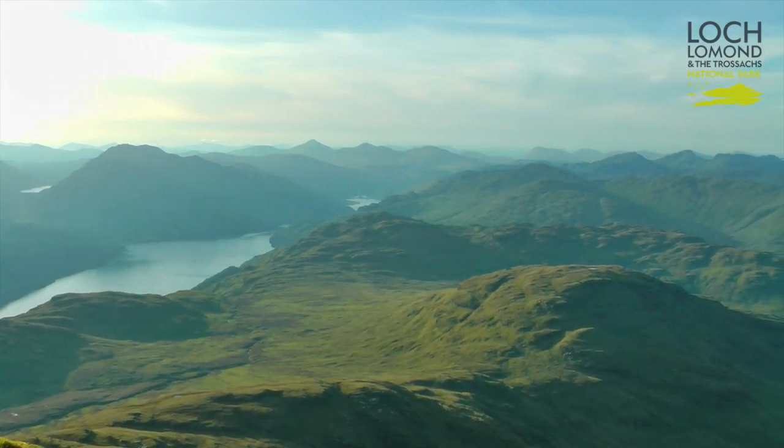Here we are on Ben Lomond, one of Scotland's most accessible mountains. It's within an hour's drive of most of Scotland's population and a great place to enjoy the outdoors and the mountain scenery of the National Park.